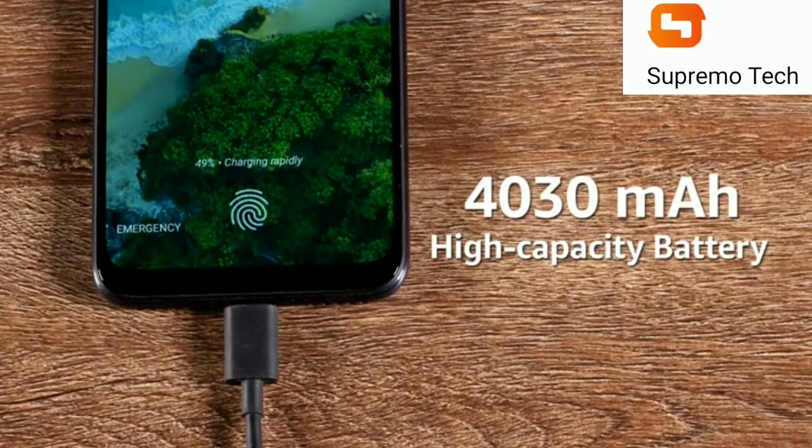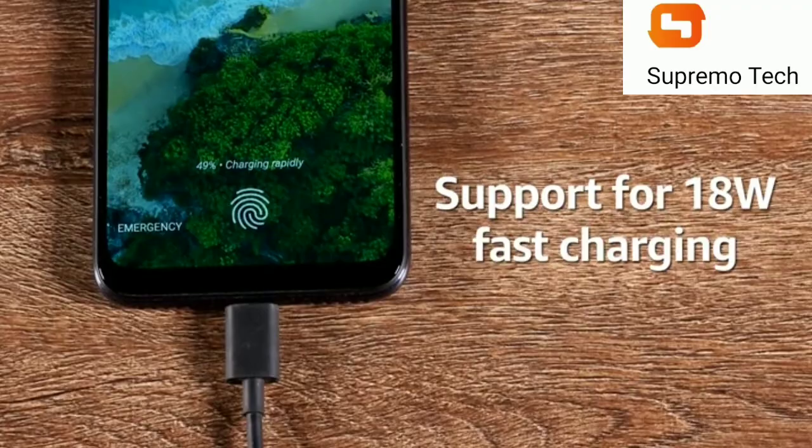The 4030mAh high-capacity lithium polymer battery comes with support for 18W fast charging.